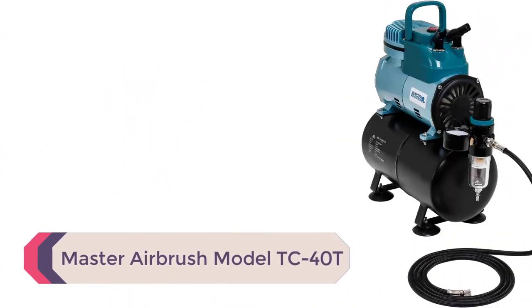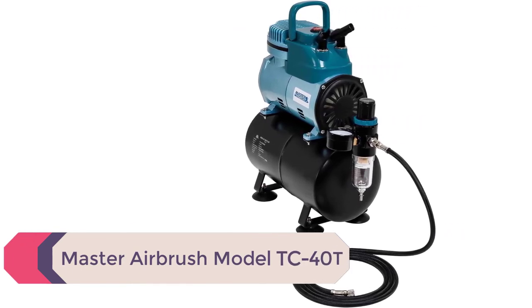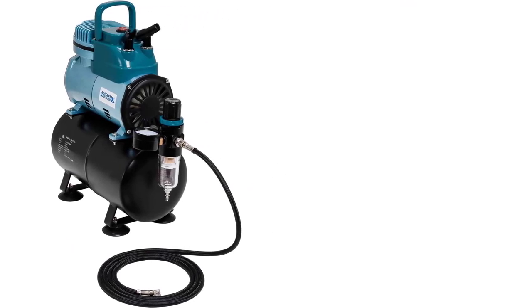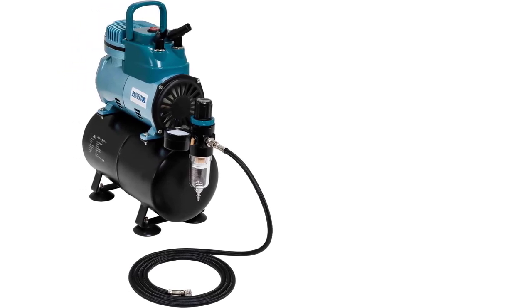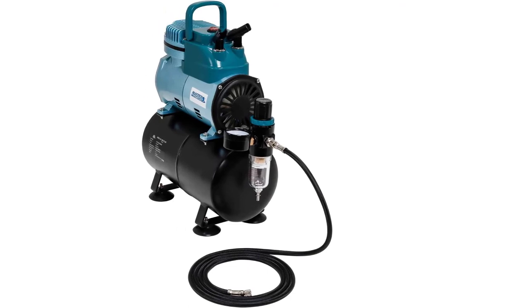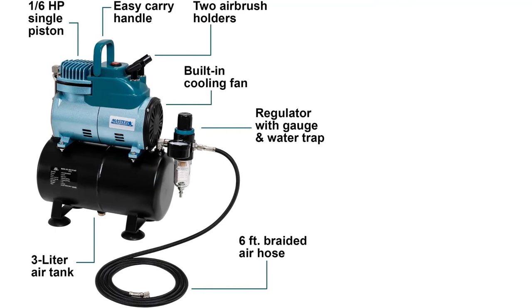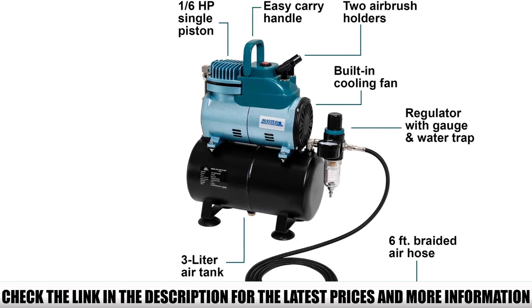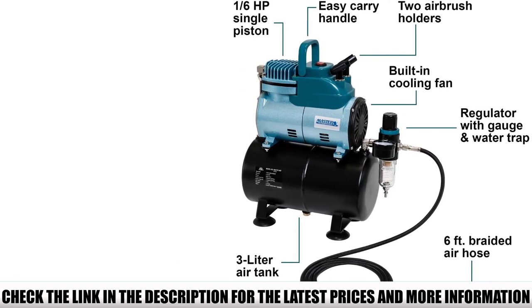Number 1: Master Airbrush Model TC40T. The Master Airbrush TC40T is a great airbrush compressor that strikes an outstanding balance between features and price. It comes with all the essential features you'd need to begin your airbrushing journey, and then some for more seasoned users. The TC40T is a single-piston compressor with a 1/6th HP motor and an air tank that can hold up to 3 liters of air. It is designed to deliver up to 0.8 CFM of air at 57 PSI and runs quietly at just 47 dB, making it great for many home users.